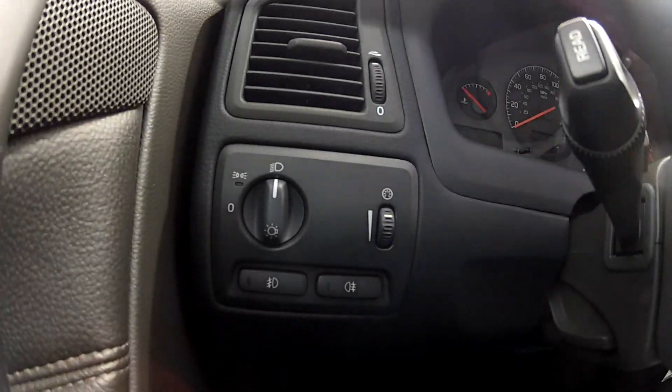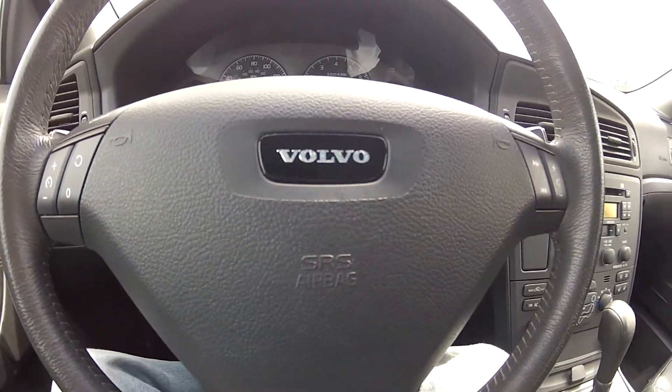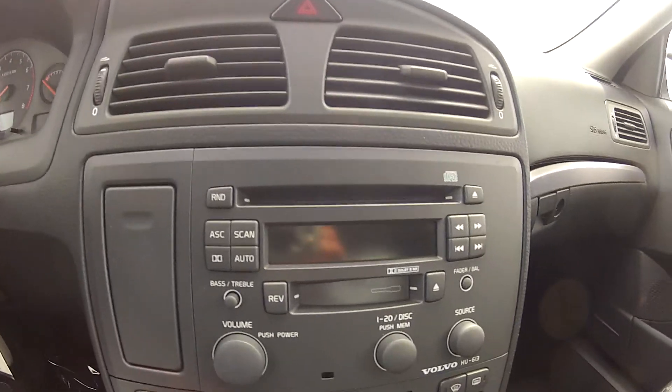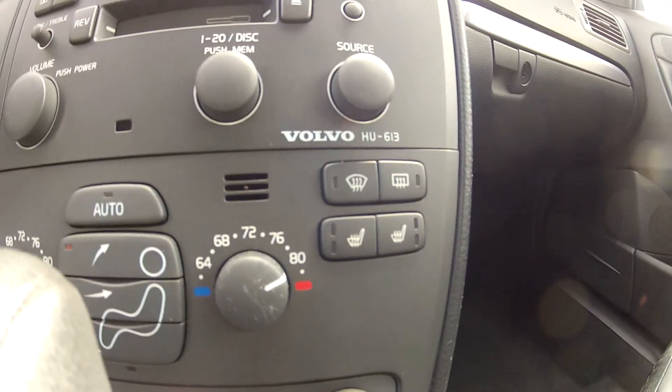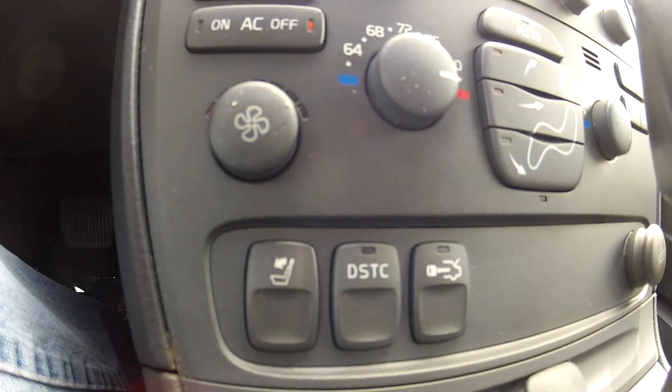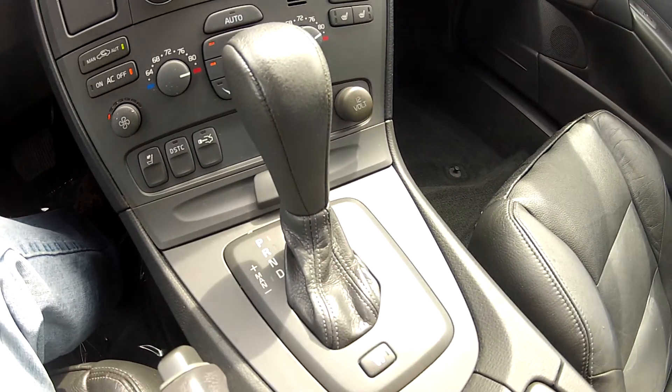It does have front and rear fog lights as well as steering wheel mounted controls for your audio and cruise controls. It has a CD and cassette player, climate control, and heated seats. It also features traction control and is an automatic transmission.